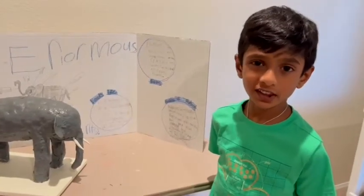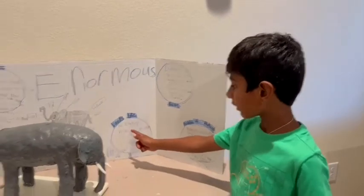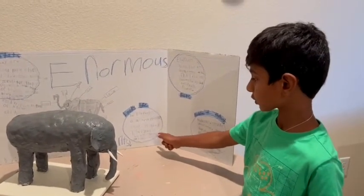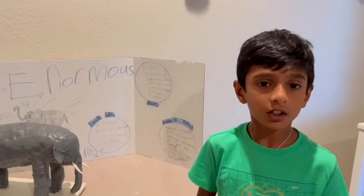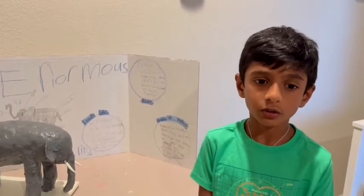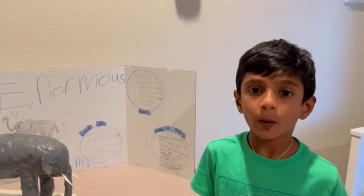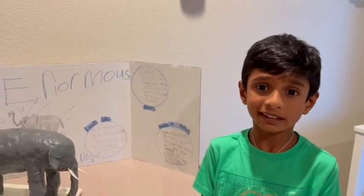Now let's talk about how elephants look. The elephant is a huge mammal that is gray. Elephants have a trunk and two tusks. Baby elephants do not have tusks at birth, but when they get older, they grow them. Tusks are like teeth from elephants.